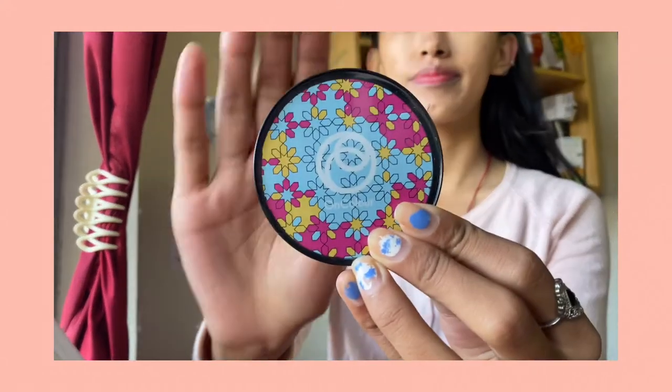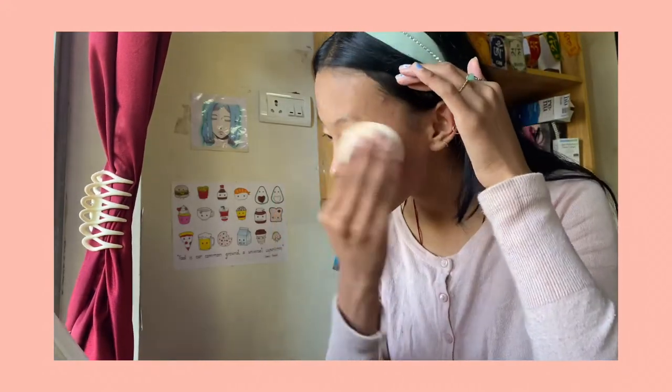I don't put foundation on the scars on a daily basis, but for today's video I'll do it. On the days when I'm in a hurry, this look takes me only two to three minutes. Next up, I use this compact powder over my forehead and the places where it creases. This is another hack for your makeup to last long, so I apply it under my eyes.